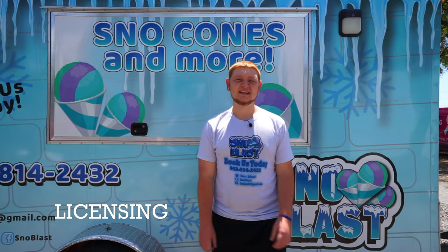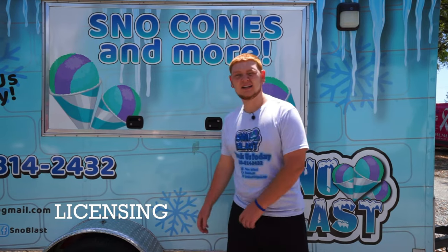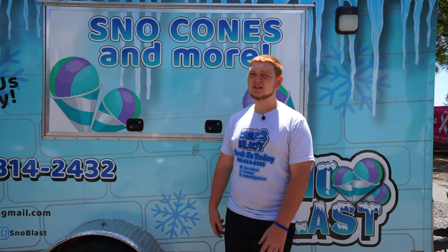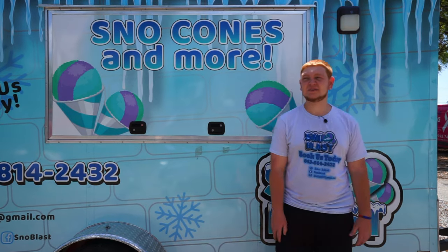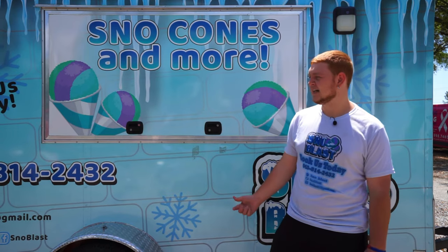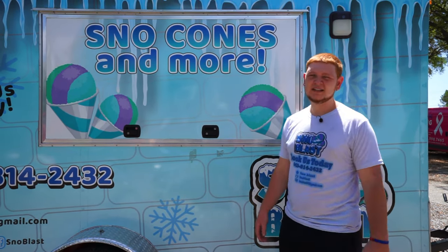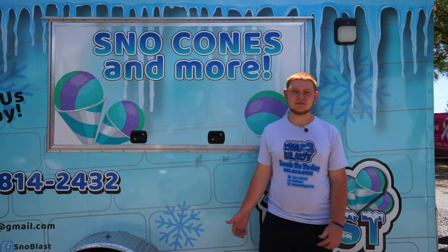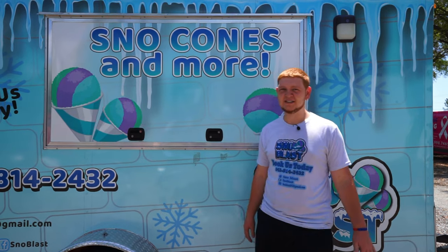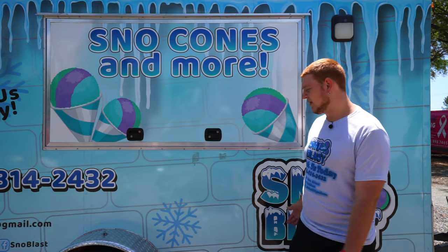Next is licensing. Our rules in Charleston, South Carolina are pretty lenient with DHEC and health inspection, so we got approved online within a day. All we had to do was get a retail tax license in South Carolina, a business license for the city of Charleston, and a federal tax ID number. You can get that through your bank or register online for free.